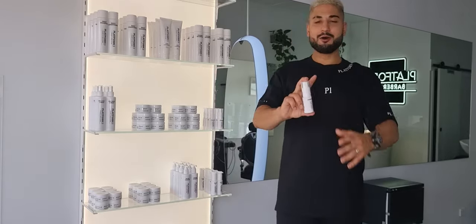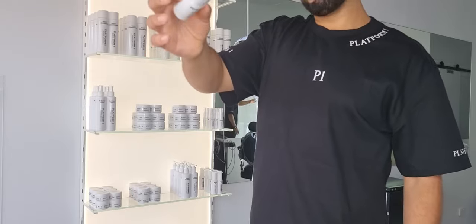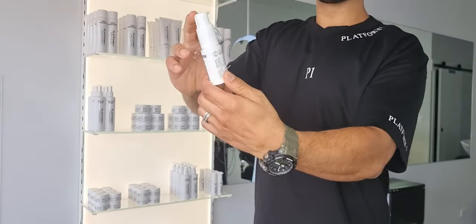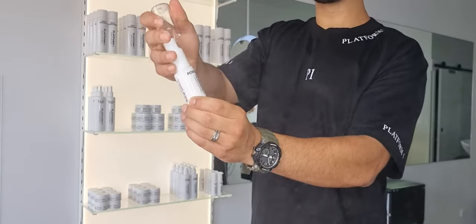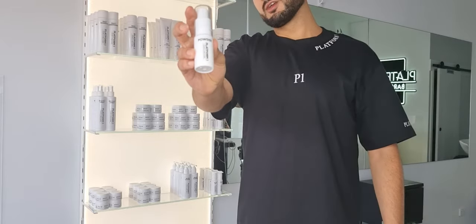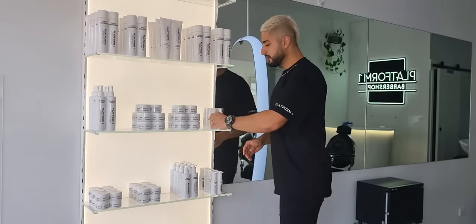Platform One Powder — this stuff is incredible. Instead of a salt-shaker style bottle, you lift the lid, use the nozzle, squeeze it, and it disperses very evenly. For those who want volume and texture, I highly recommend this product. Use it when your hair is dry — only a couple of squirts, move it around. Really, really natural finish.